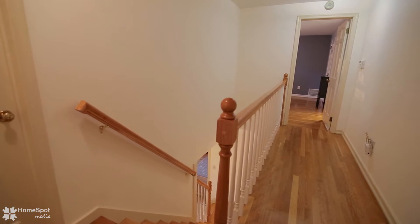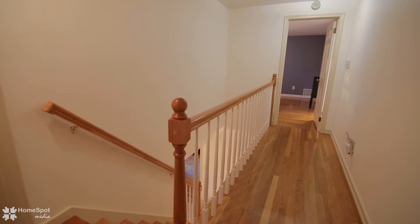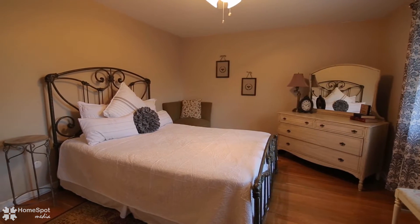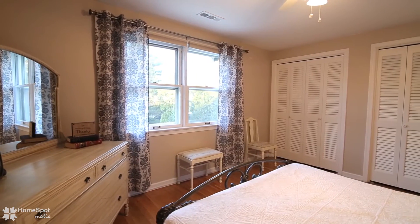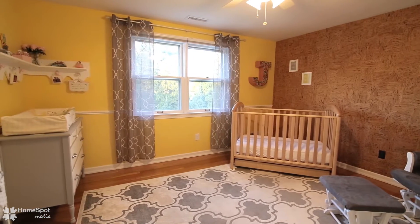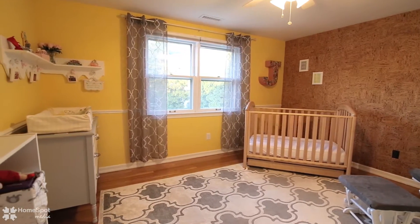Upstairs, you'll find four wonderfully large bedrooms and two full baths.